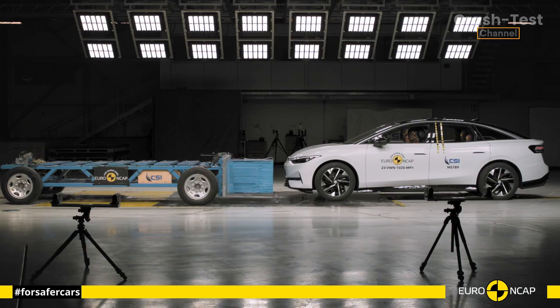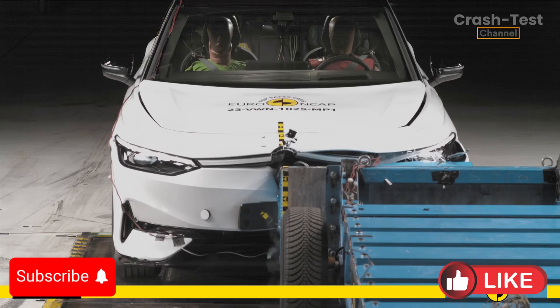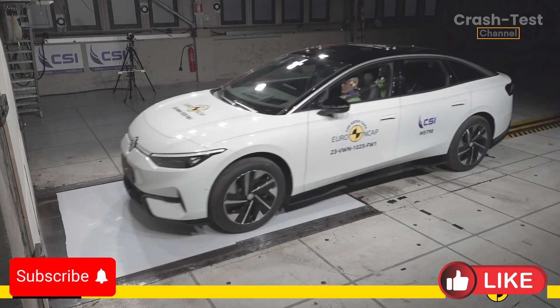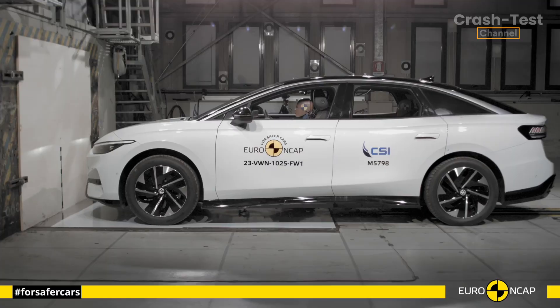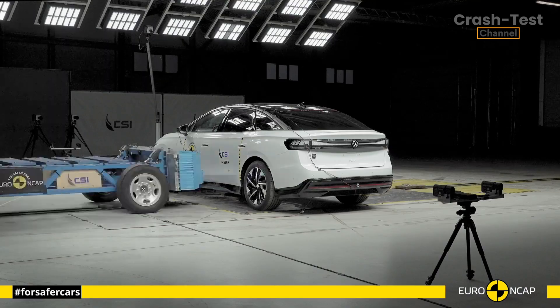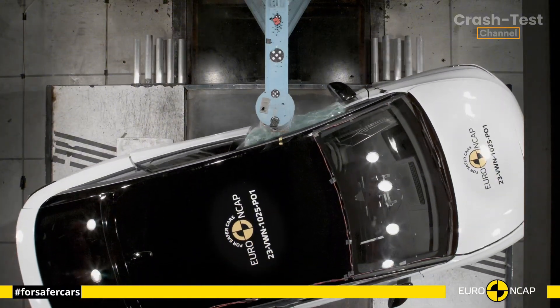Hello everyone, and welcome to the Car Crash Test channel, where we dive into the latest safety results from Euro NCAP crash tests. Today we're talking about the much-anticipated Volkswagen ID.7. This sleek electric sedan has made waves in the EV world, but how does it perform when it comes to safety? We're diving deep into the Euro NCAP crash test results to find out.